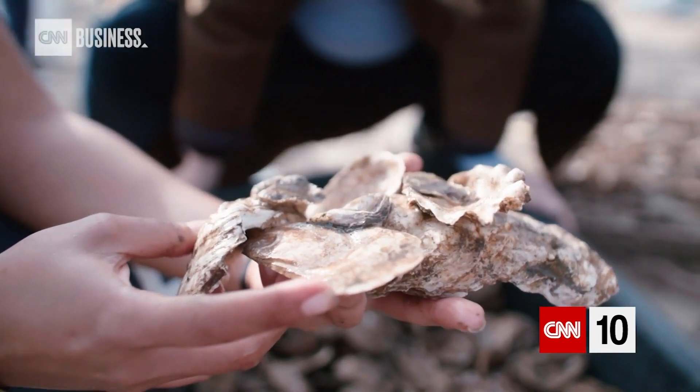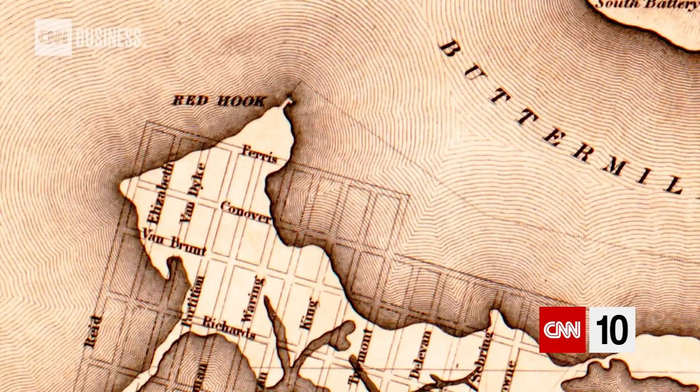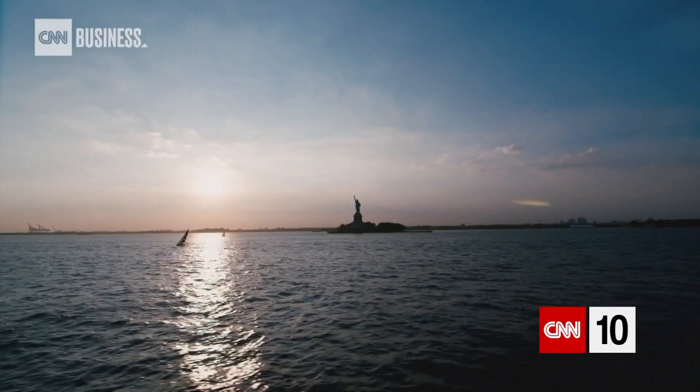Oysters are ecosystem engineers in the harbor. They help to agglomerate and create reefs, they filter water, they clean water. The oyster reefs actually reduce the impact of storms and storm surges. This works when you have a complex three-dimensional shoreline with both oyster reefs and salt marsh all working together.